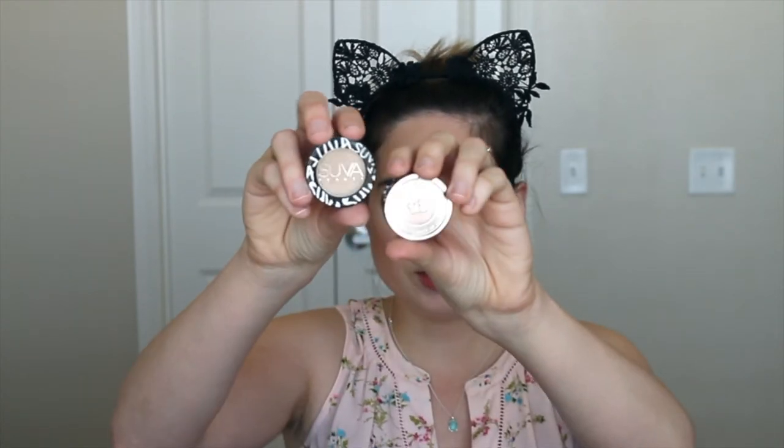Then we go on to blush — I use the Tarte Clay blush or this Clinique Blushing Blush Powder in Iced Lotus, which I got as a sample a long time ago. I clean my brushes fairly often and disinfect them, so I haven't been getting any blemishes. Now we are going to do highlight — I have the Smashbox Spotlight Palette in Pearl from the Casey Holmes collaboration, and this is the only highlight palette I have.